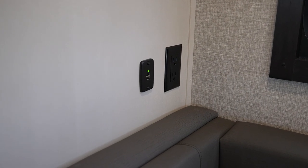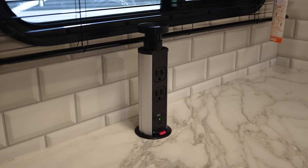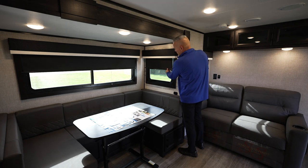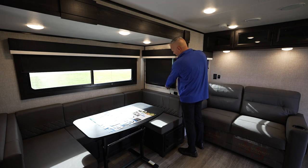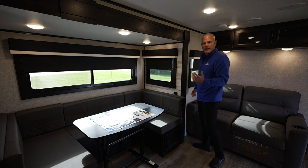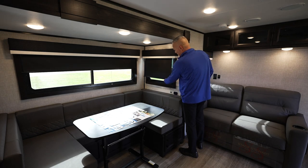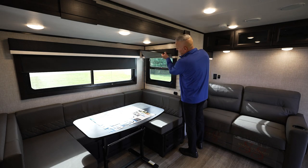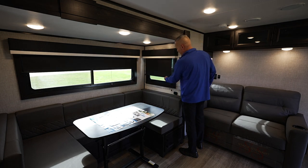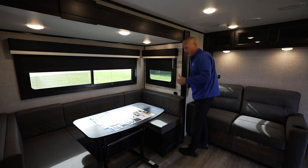Another cool feature for 2023 is we went to blackout roller shades, which is really nice. A lot of the competition in the lightweight segment use corded pleated nightshades, but these are more like motorhome and residential quality. They also have a reflective barrier to really keep the UV rays out of the coach, and you'll find that on all Whitehawk, JFeather, and Micro models.